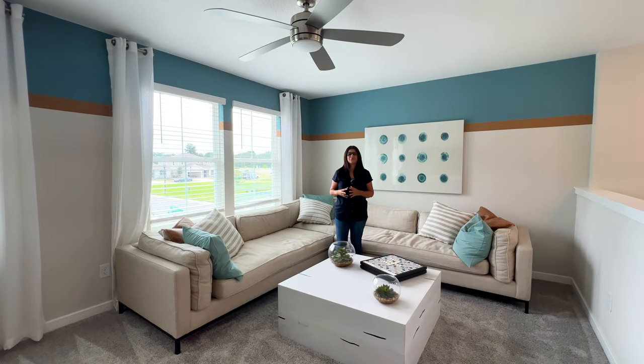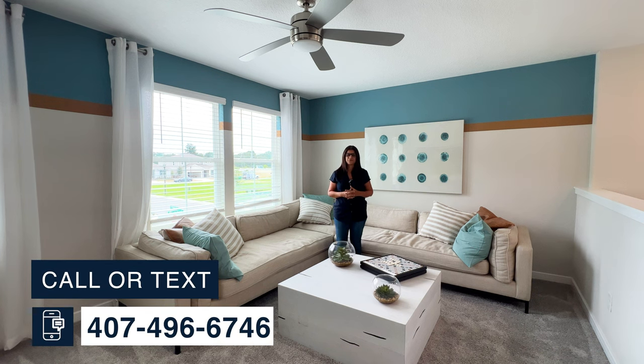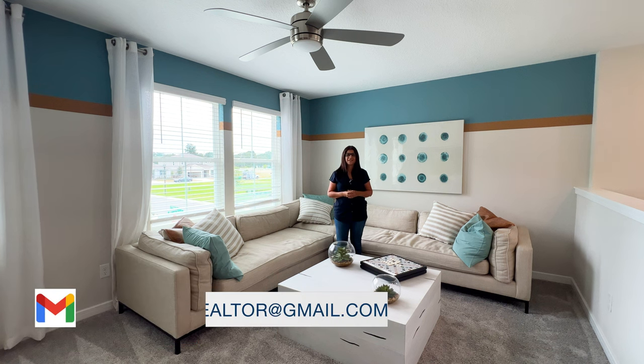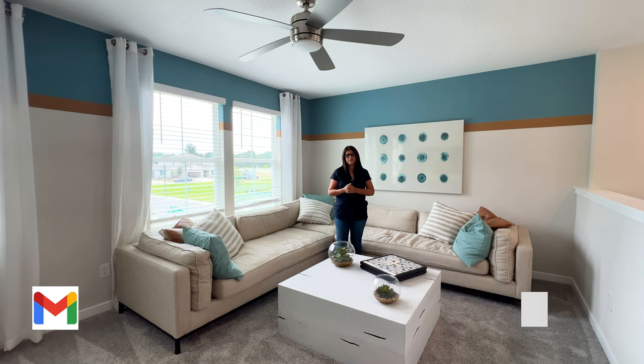Thank you so much for watching the tour of this beautiful model home. If you would like more information on this community or any other communities in the Central Florida area, feel free to call, text, or email me. Don't forget to subscribe to my channel as I'll make more videos like this for you, and I will see you in the next video!